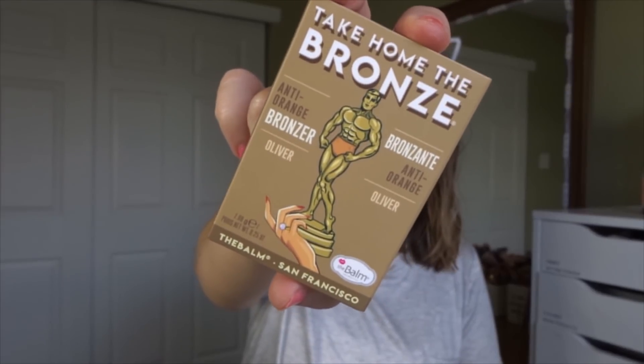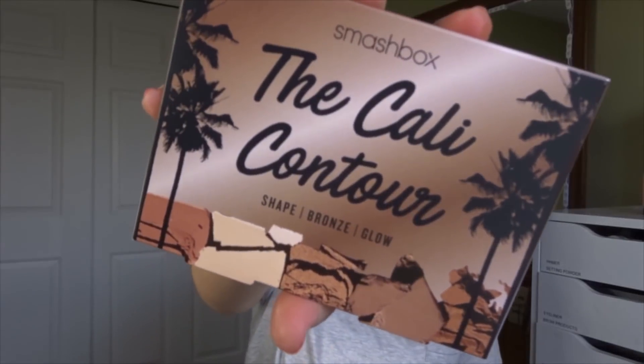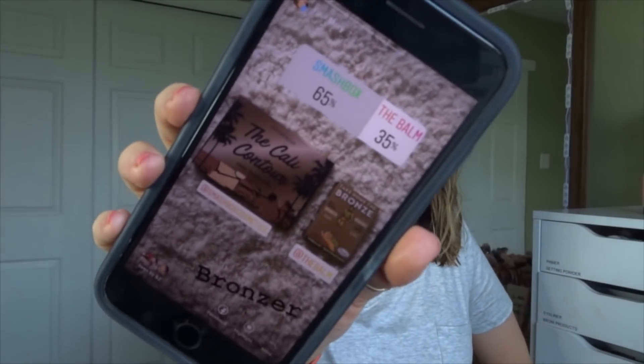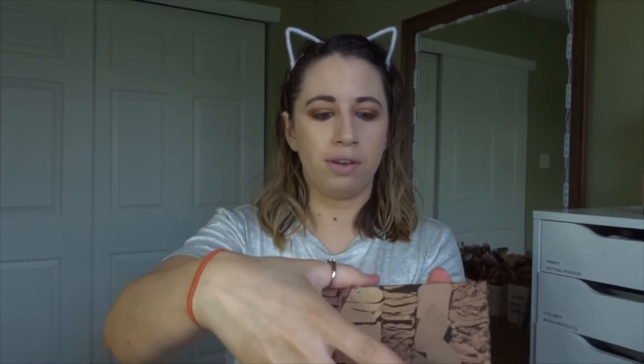You had two bronzers to choose from: The Balm Take Home The Bronze and the Smashbox The Cali Contour palette. This one went back and forth a lot too, but with 65% of the vote, the Smashbox palette has won. I think this has more than just bronzer in it so we might be able to use it for a whole bunch of stuff. I picked this up in the Ulta 21 Days of Beauty sale — it's one of those products I've been eyeing for a long time.